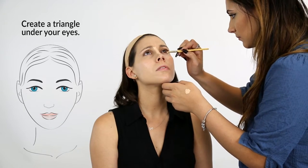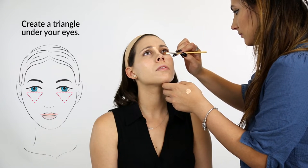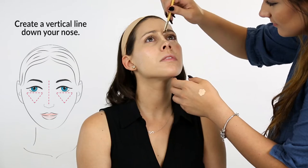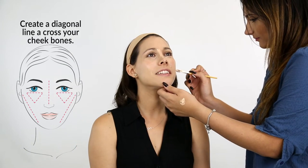Apply concealer under your eyes by creating a triangle — starting with a horizontal line under your eyes, followed by a vertical line down your nose, and a diagonal line across your cheekbones.